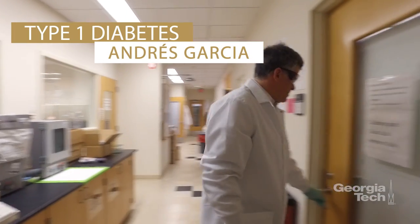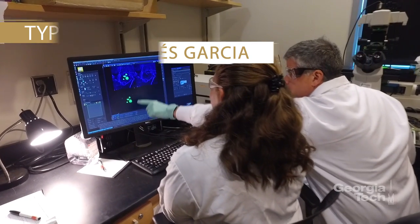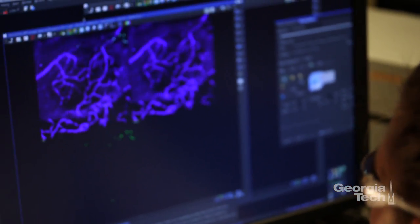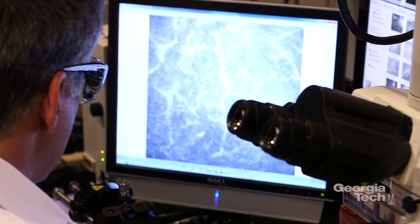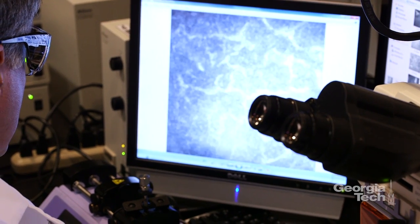Georgia Tech researchers have demonstrated a new technology that could benefit patients with type 1 diabetes. Combining a new hydrogel with a protein that boosts blood vessel growth, the technique could improve the success rate for transplanting islet cells that would restore the body's ability to produce insulin. The research is supported by the Juvenile Diabetes Research Foundation and the National Institutes of Health.